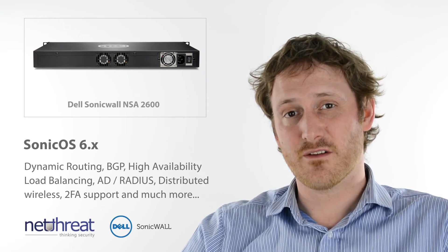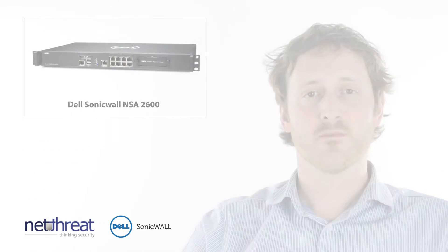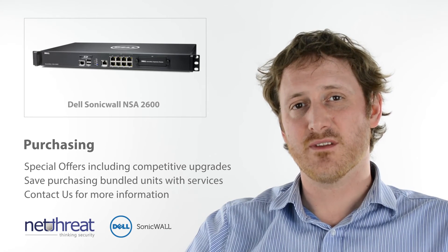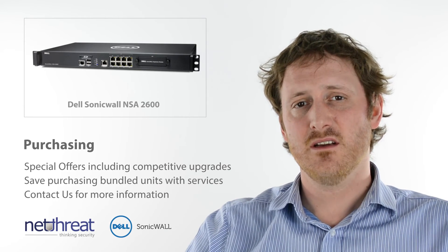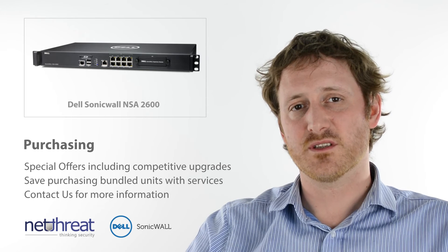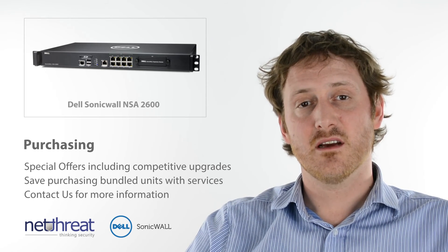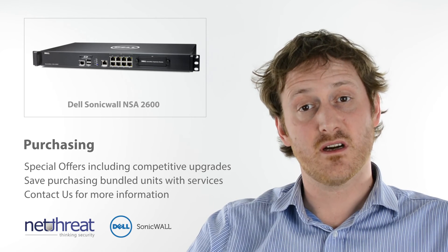As with all Dell SonicWall devices, there's a variety of bundles and promotions available for existing and new customers. It's always worth giving us a call to chat about the options available. NetThreat are one of the UK's largest Dell SonicWall partners and can deliver pre- and post-sales support and advice on all their products.